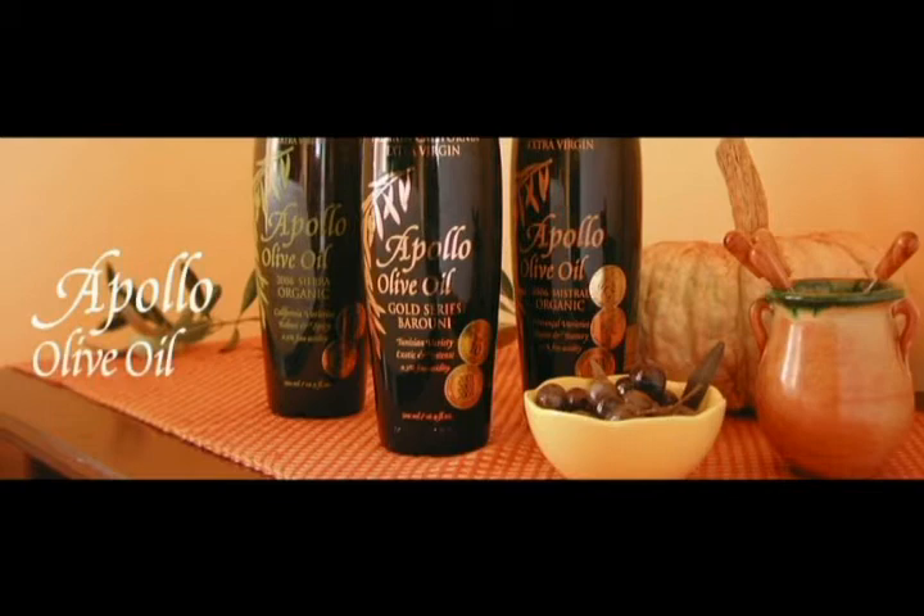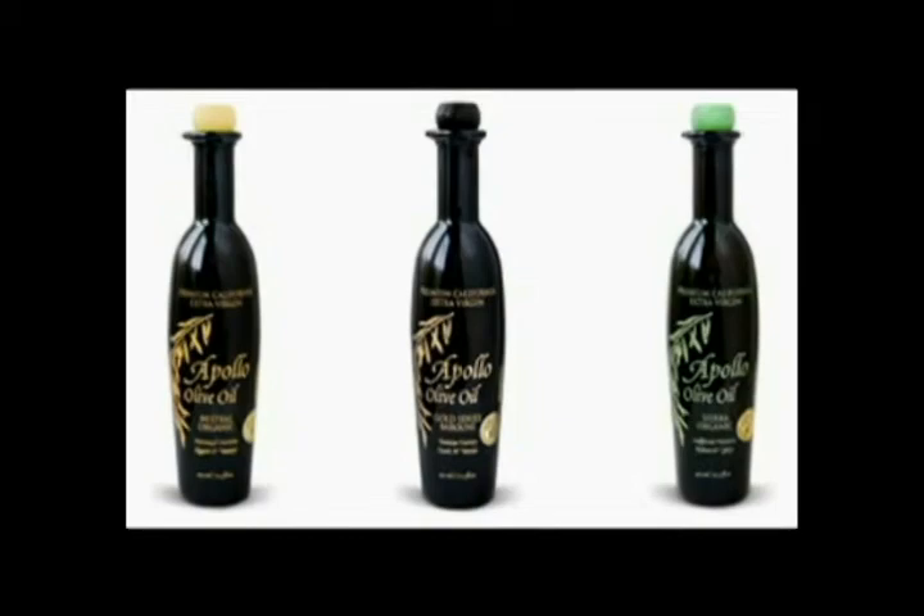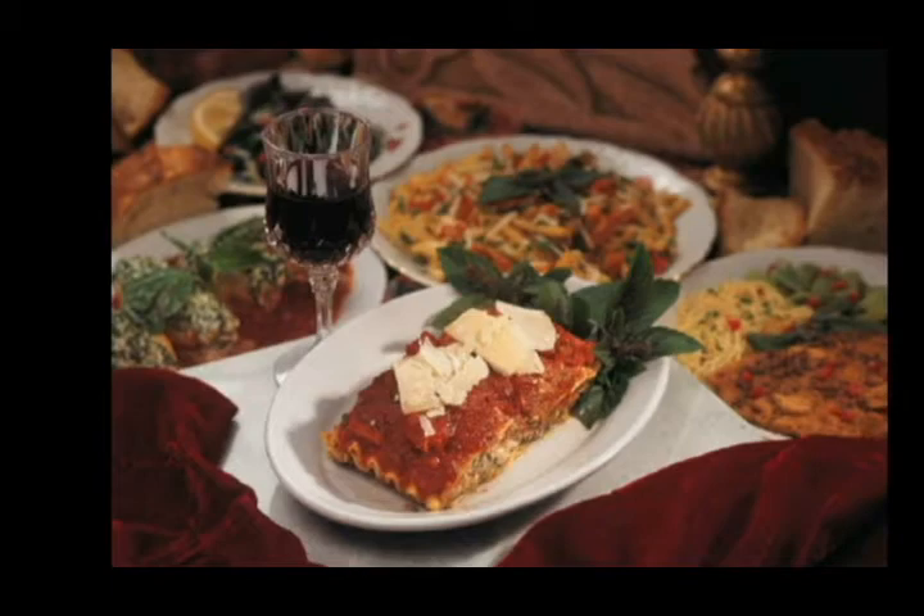Use Apollo Olive Oil in your favorite recipes, or enjoy it straight out of the bottle. Apollo Olive Oil — certified both organic and extra virgin — the best and healthiest olive oil you've ever tasted.